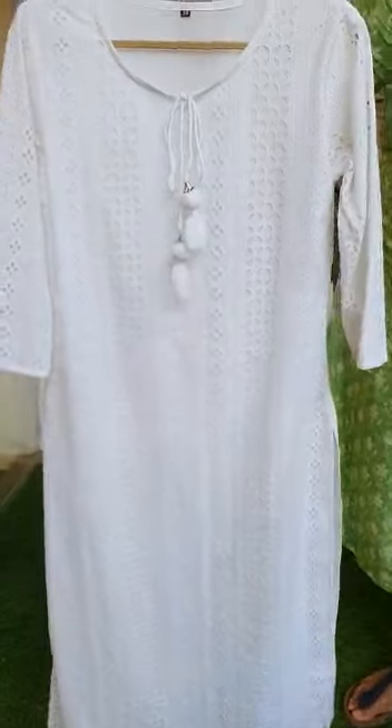The embroidery is very fine and neat, with the cut work being the highlight. That's the back. It features a three-fourth sleeve that comes without lining, with all-over cut work throughout. That completes the top.